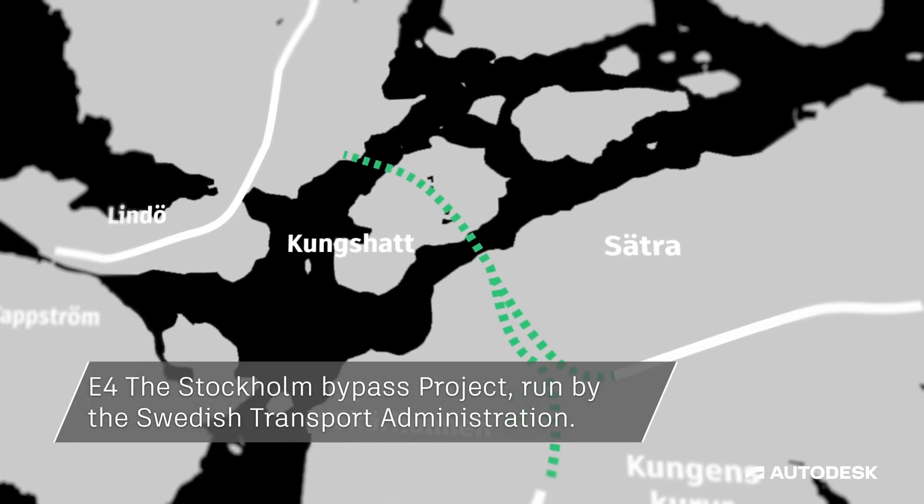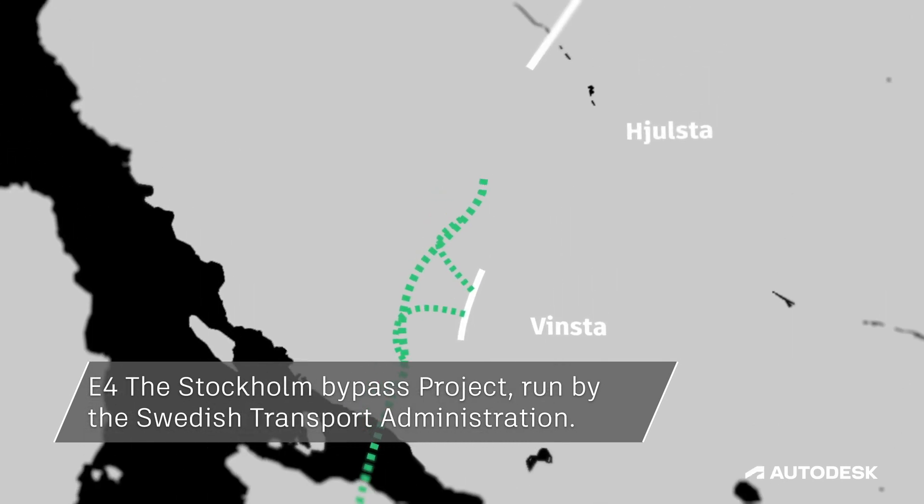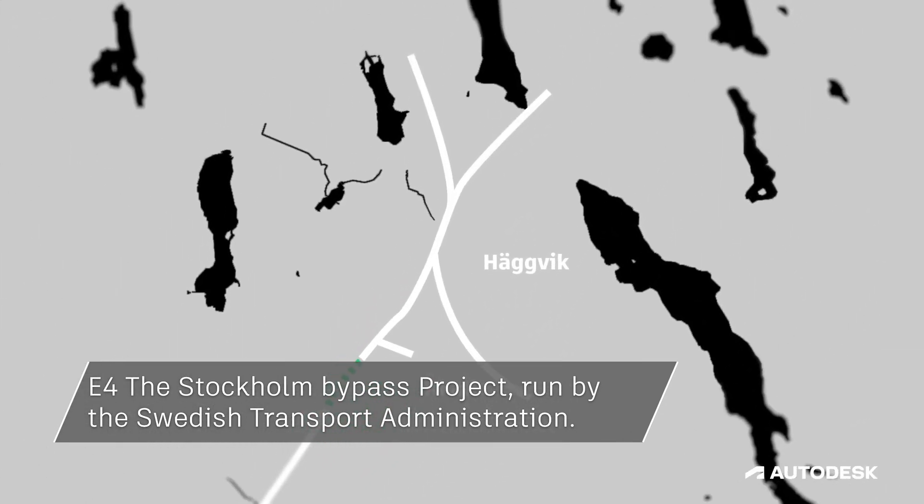Bypass Stockholm is the biggest infrastructure project in our history. It's connecting the north and south of Stockholm. The contract Bravida has is to do the electrical and mechanical installation for the tunnel.